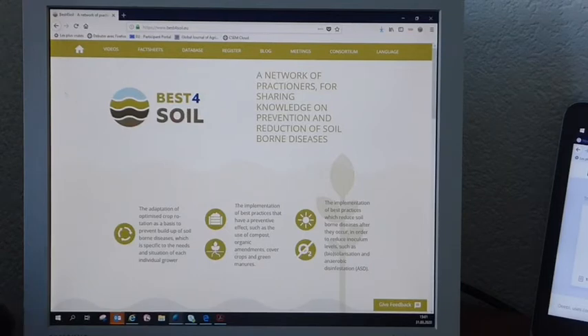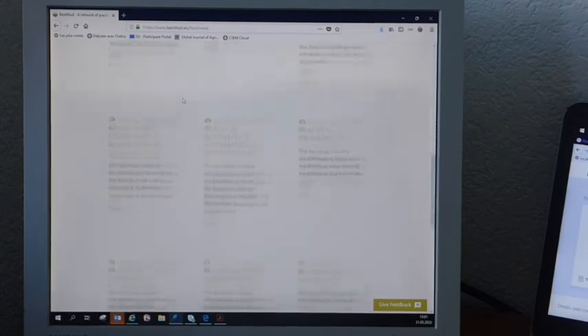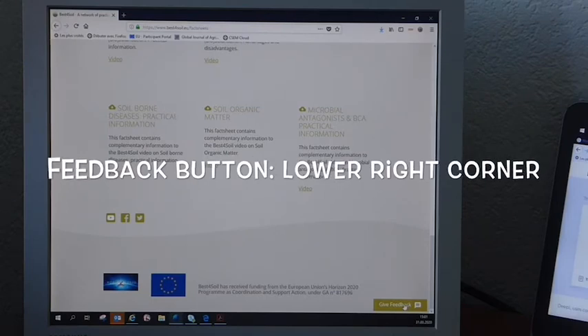So you are on the website of Best4Soil on the homepage. And you think, okay, I would like to see what they have as fact sheets. You see them — nice choice, but one is missing. I would like to know one thing more about inundation.